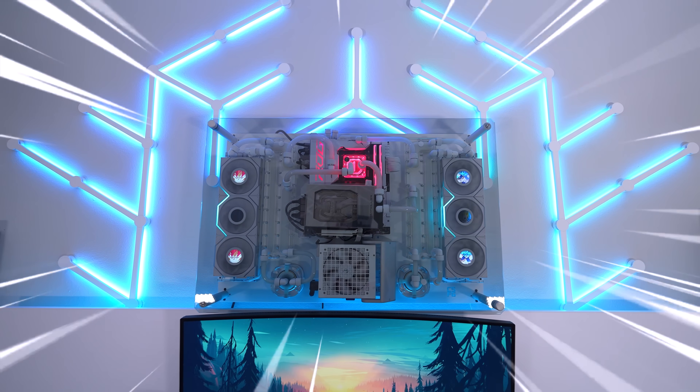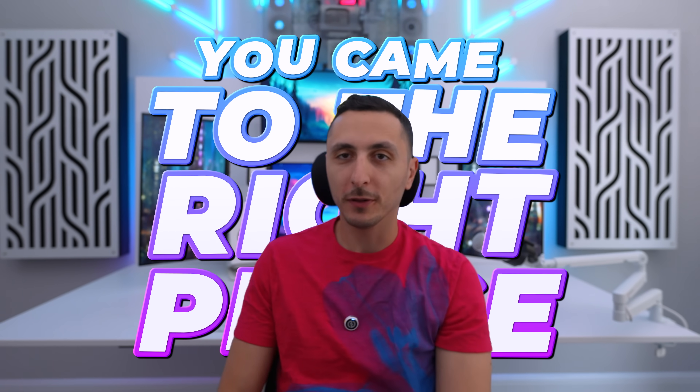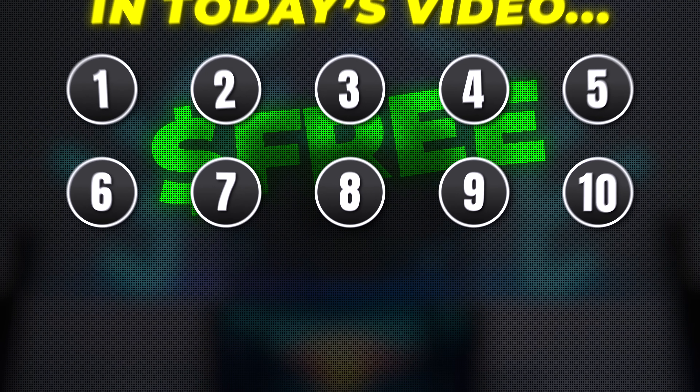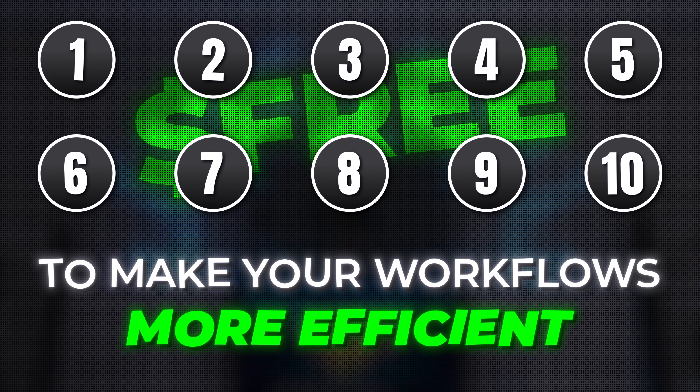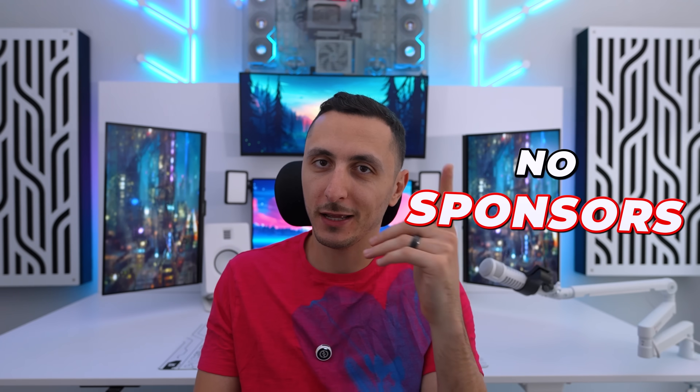You've just built a brand new PC and you're looking for software that will make your life easier — well, you came to the right place. In today's video I'll be sharing 10 free PC apps that you need to make your workflows more efficient, in no particular order. Do keep in mind there are a lot of similar apps out there, but this entire list is based off my personal experience and none of it is sponsored.